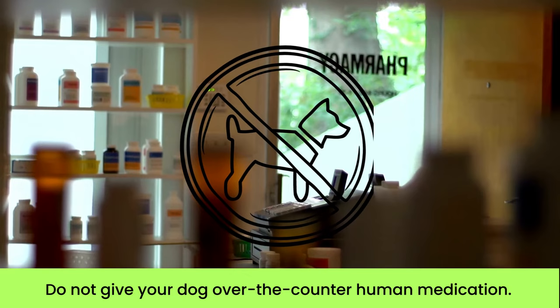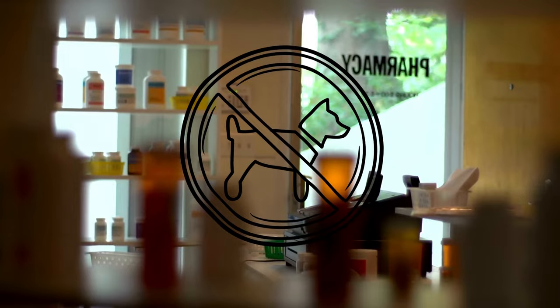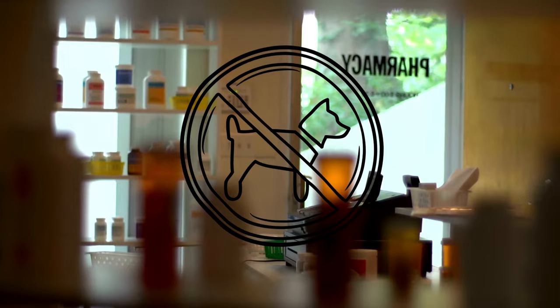It's essential to remember that you should never give your dog any over-the-counter human medication, as it can be harmful to them. Taking care of your dog's health is essential to ensure they live a happy and healthy life.